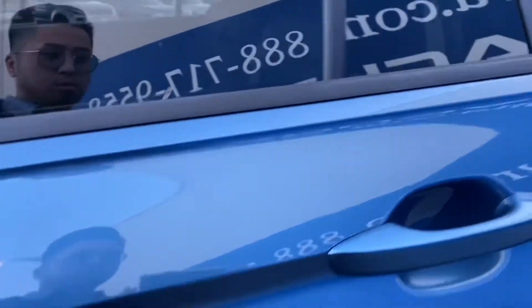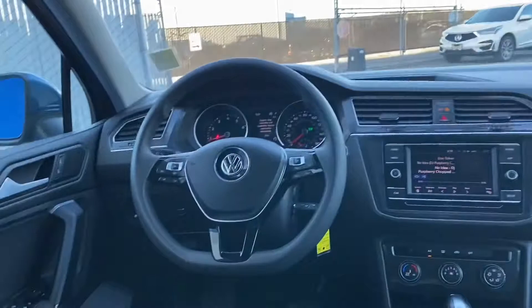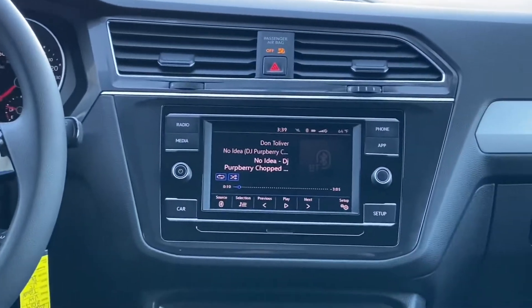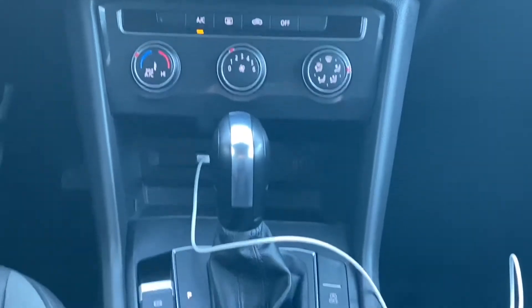Coming right up in the interior, we've got LED side markers, an adjustable steering wheel with multifunctional controls, FM/AM radio, Apple CarPlay, and automatic headlights.